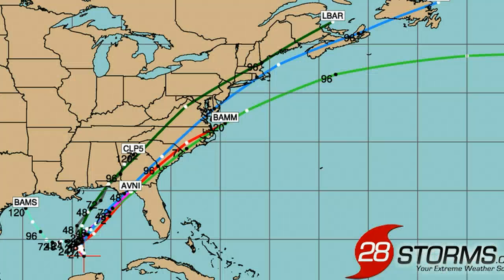The consensus among the tropical model suite would be for a track much closer towards the Florida Panhandle, somewhere between Pensacola and Apalachicola, but these models are often not overly accurate, and the initial position appears to have been shifted too far to the north and west. If we had a spaghetti model graphic showing some of the more accurate dynamical models, the consensus would be a little closer towards the Big Bend and areas just north of Tampa.